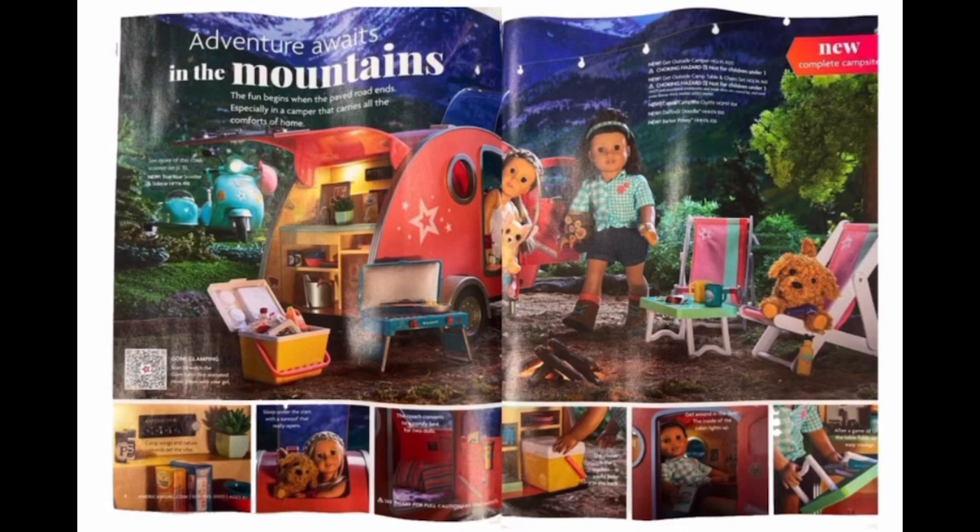Here's another picture of the catalog. Here, the Get Outside collection is not used with Corinne. I think it's really smart for American Girl to release something that can be part of the Girl of the Year collection or not — this way, they can be selling it way after the Girl of the Year retires.